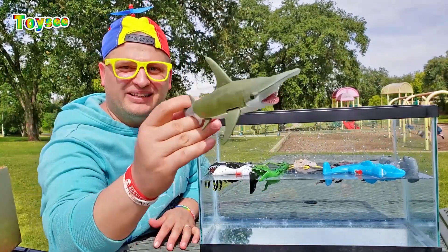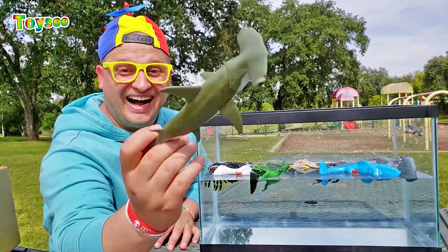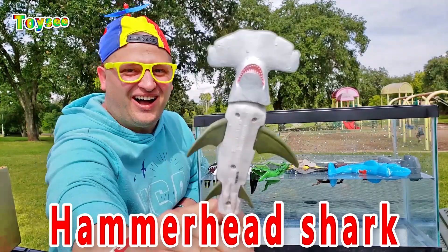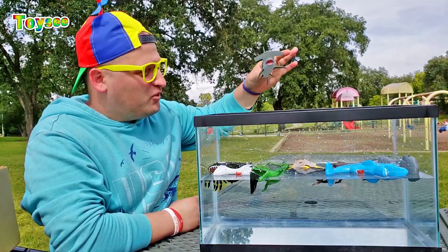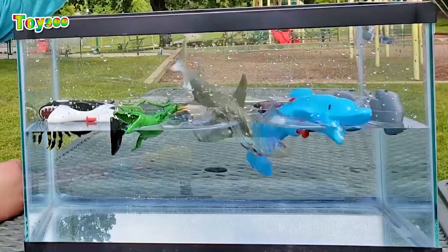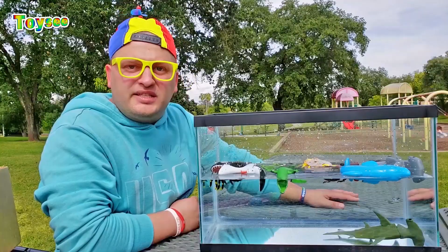The next animal is a shark. What kind of shark is this? That's right — it is a hammerhead shark. Let's throw the hammerhead shark in the water. Let's see — would it float or would it sink? There you go. Wow, it sinks!